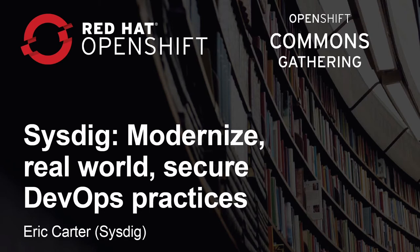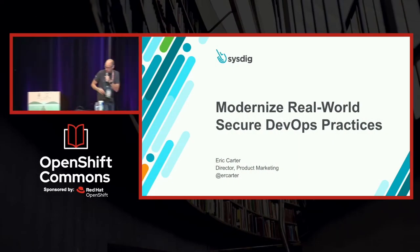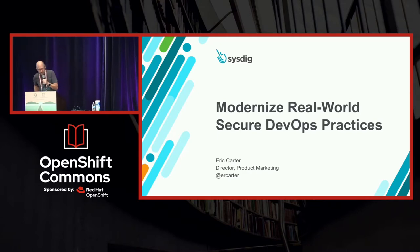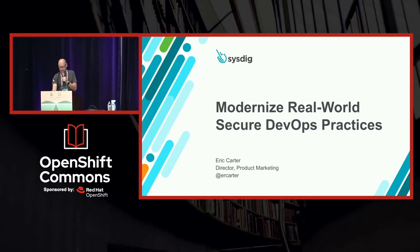I'm Eric Carter, and somewhere in the middle, someone yelled 'Baba Booey.' That's something I always wanted to have happen.